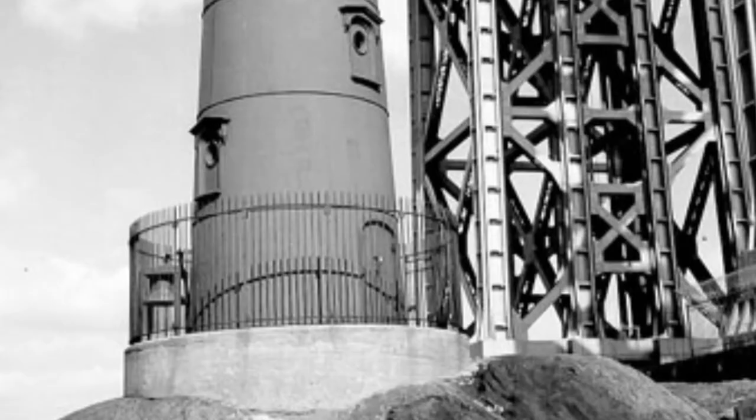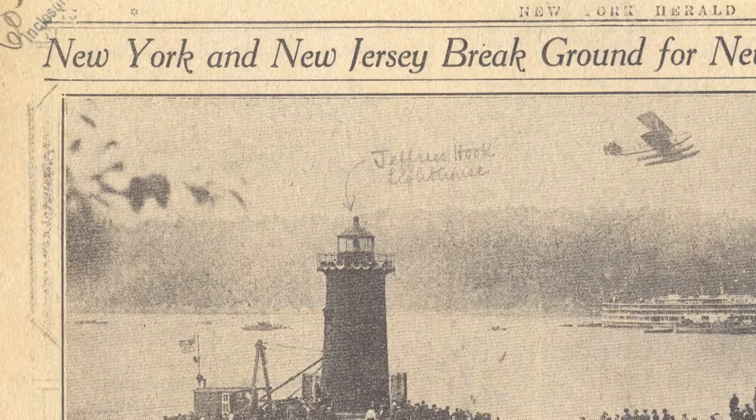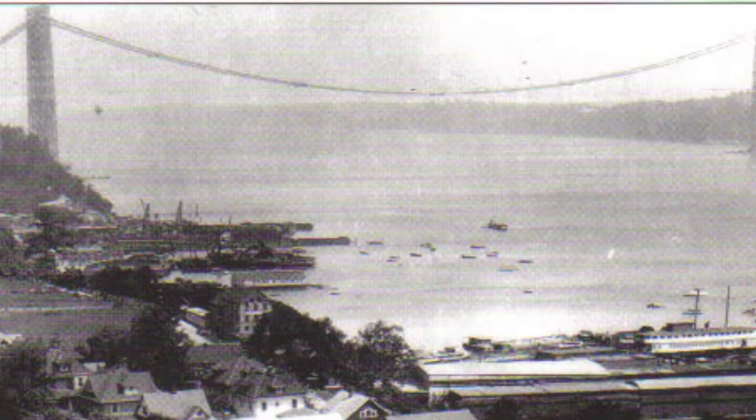All was well for a few years until 1927, when a new bridge connecting Fort Lee, New Jersey to Washington Heights was proposed and construction began. The footing for the new bridge was right next to, and in fact almost directly above, the Geoffrey's Hook lighthouse. The George Washington Bridge was completed in 1931.